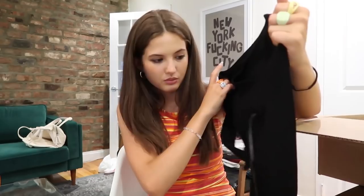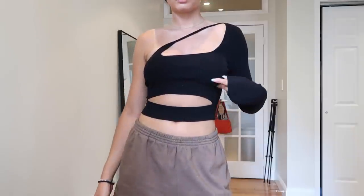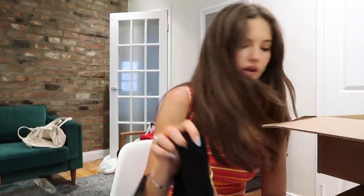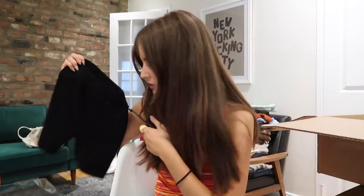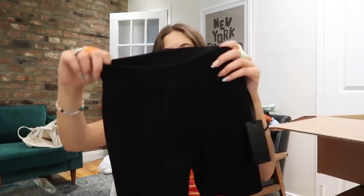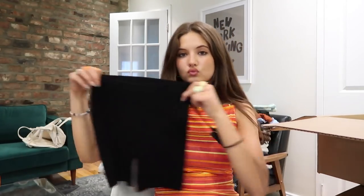I think this is a great going-out top. I'm gonna film an outfits video tomorrow and feature a lot of these pieces. These are some cute little biker shorts too — they're knit, so they're nice quality.